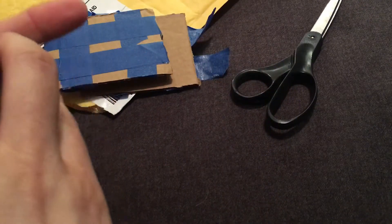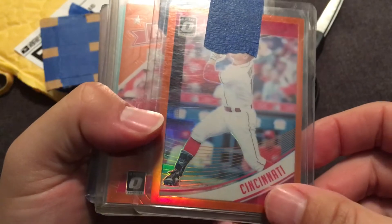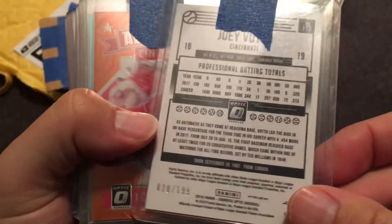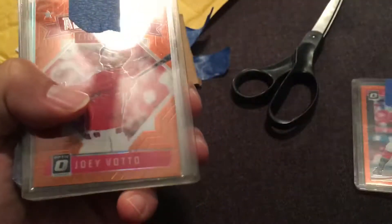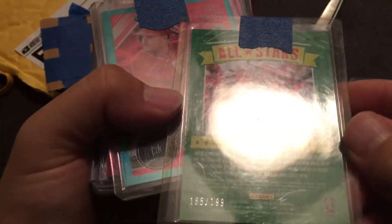Oh goodness, got a lot of Joey Votto cards here. This is sweet — this is crazy. We have a 2018 Donruss Optic orange refractor numbered to 199. That's really nice. And we've got an All Stars from Optic refractor also numbered to 199. Wow.